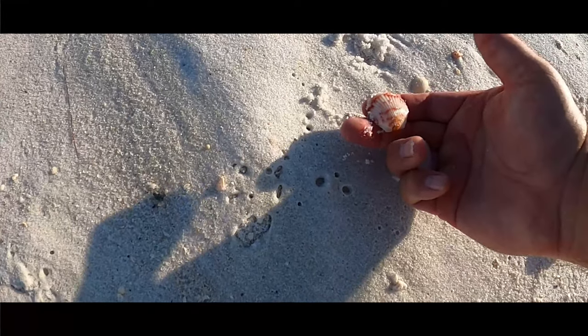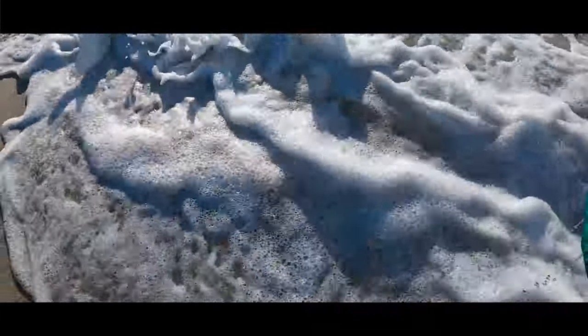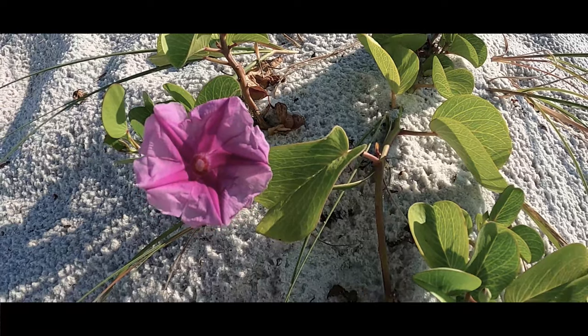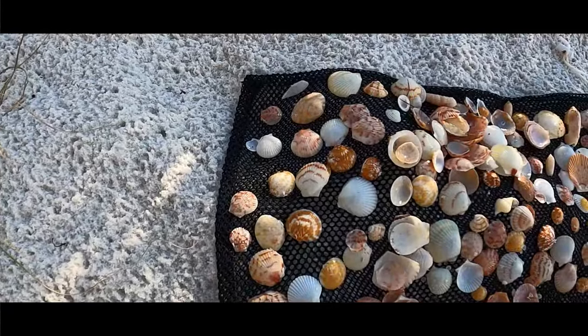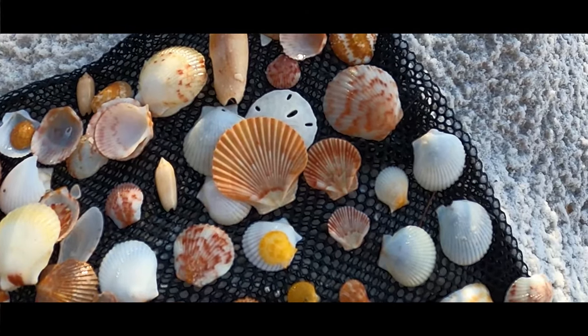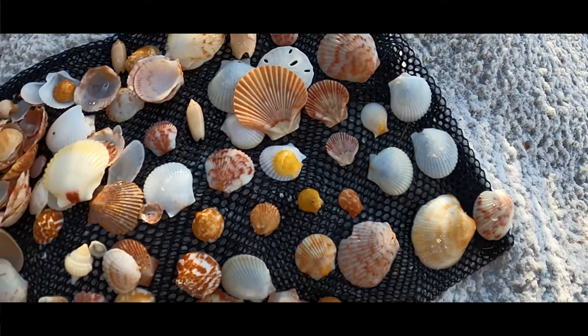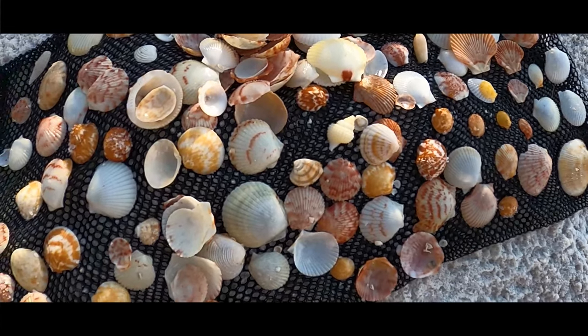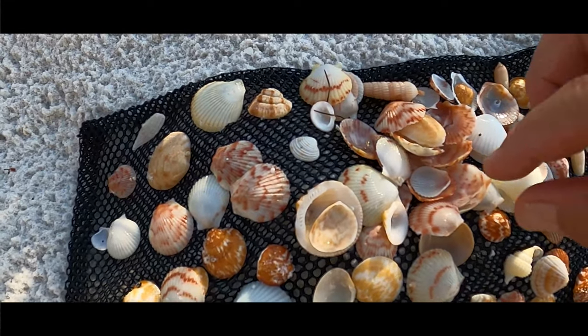I think it's time to find a spot and see what we have in the shell bag. All right, let's rinse the sand off. Here's what we had in the shell bag — I grabbed the flats out of the small sandwich baggie. Look at the colors on that pectin rough scallop — lots and lots of colorful scallops today, just some gorgeous scallops. And since we rinsed them off, look at how shiny they are, the colors popping.